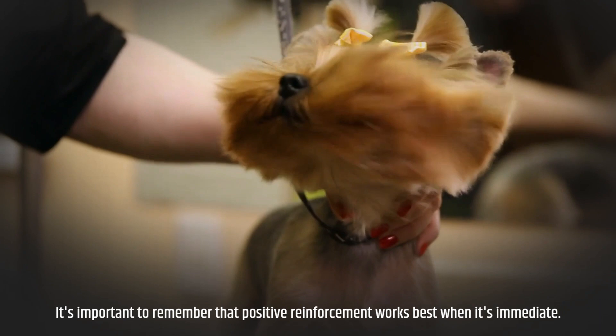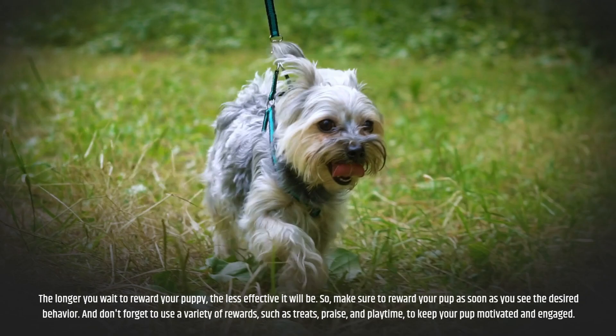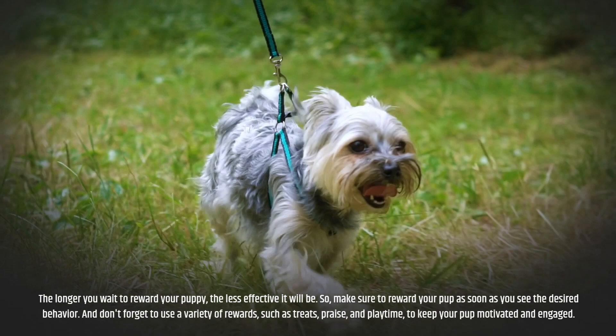This will help them associate the behavior with positive reinforcement and will encourage them to repeat it in the future. It's important to remember that positive reinforcement works best when it's immediate. The longer you wait to reward your puppy, the less effective it will be. So make sure to reward your pup as soon as you see the desired behavior, and use a variety of rewards such as treats, praise, and playtime to keep your pup motivated and engaged.